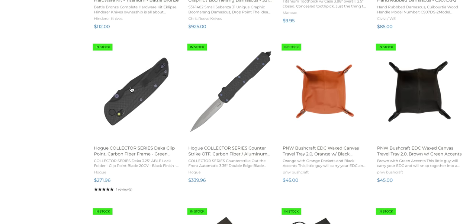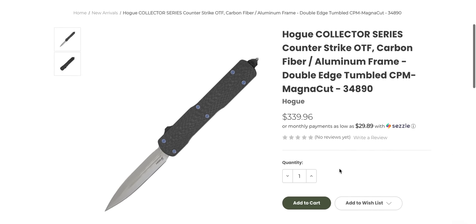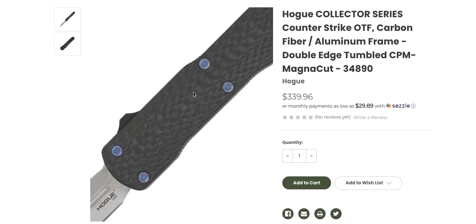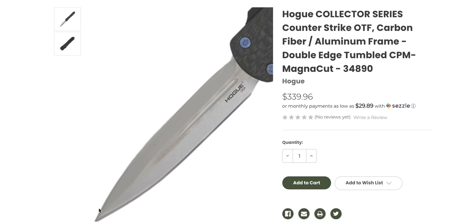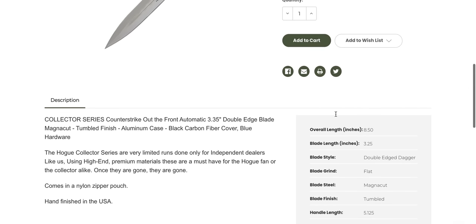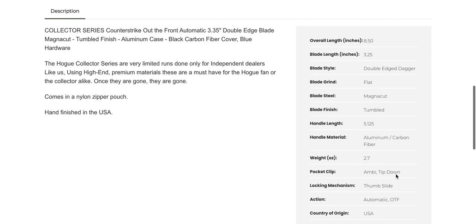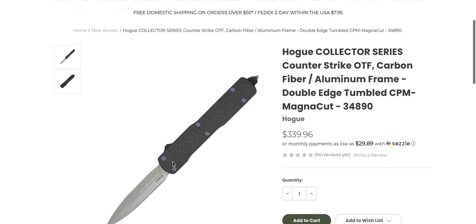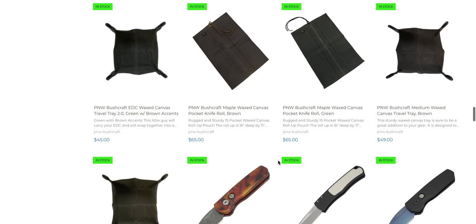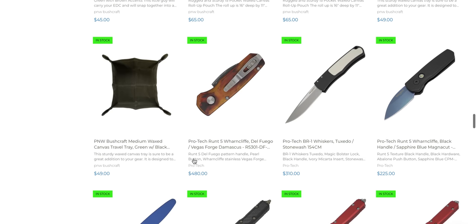These are cool — I've talked about these before, the Hogue Collector Series. This looks freaking awesome, that is a good-looking OTF. And it's in MagnaCut, US-made, carbon fiber with anodized titanium hardware. $339 is just fine — that's a full-size OTF, 8.5 inches overall with a 3.25-inch blade, think Microtech Ultratech size. Hogue is, to my knowledge, heat-treating their MagnaCut correctly — at least on their DECAs they're hitting that 62 to 64 Rockwell that people are wanting.